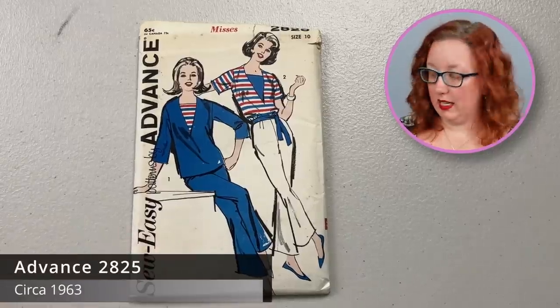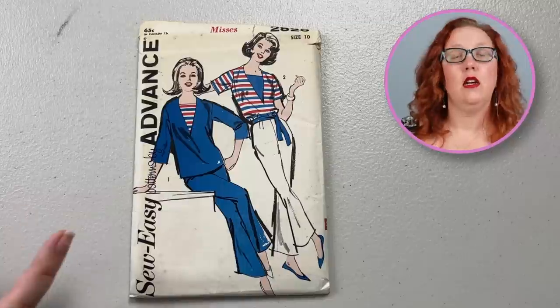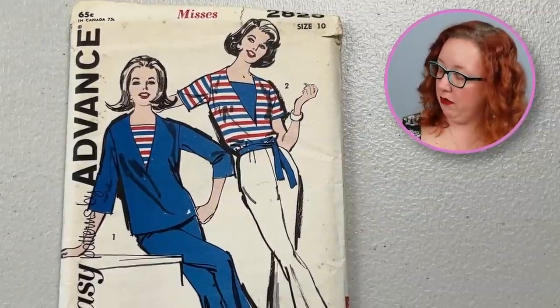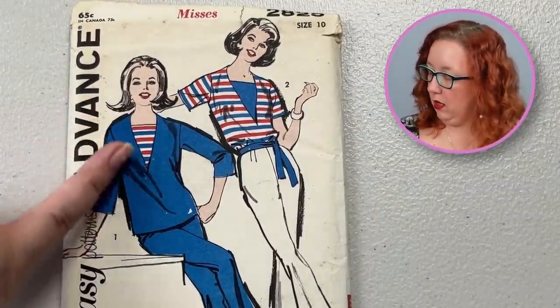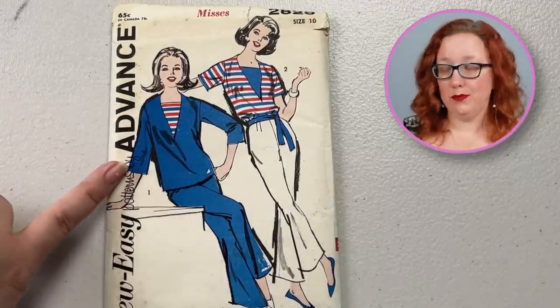Next up, we have an early 1960s Advance — 2825, which is a size 10, and at this time that would be a bust 31. This is going to be a nice little outfit where you have a cut-down blouse with a dickie in the middle. You can either do short sleeve or three-quarter sleeve, and a pants pattern.